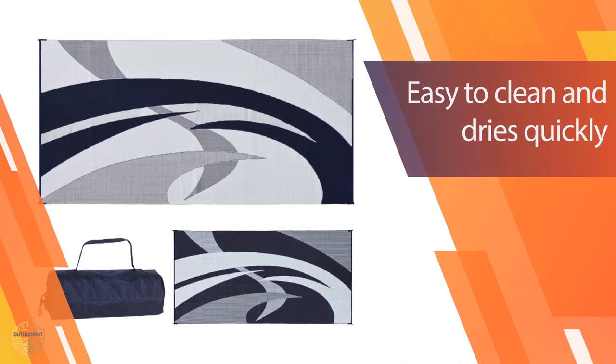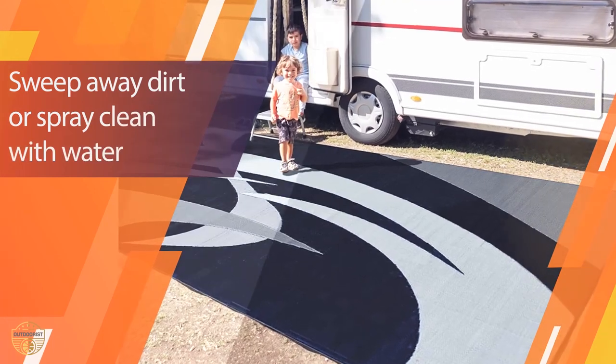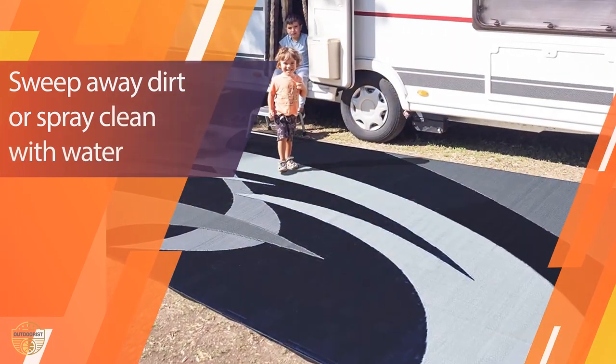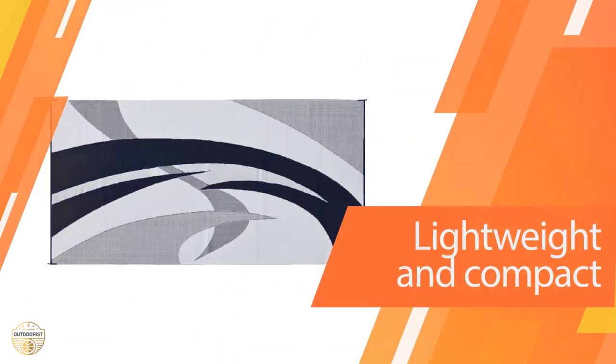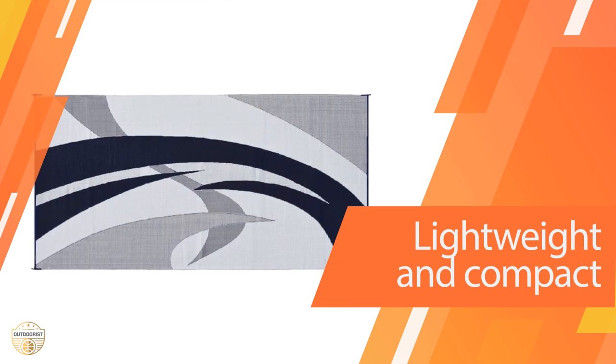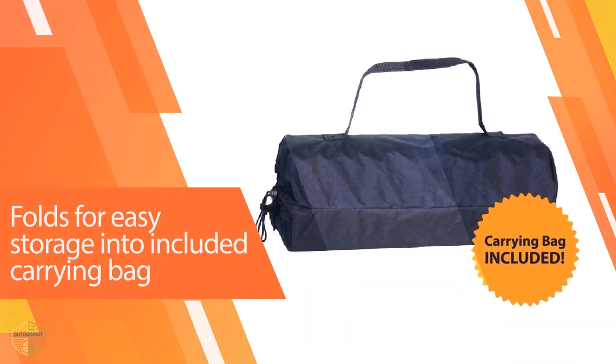This rug is very easy to clean. It is made with waterproof material, so it is safe to use. You can wash it with water, or if you need to, you can even use dish soap. If you are looking for a new, stylish, and durable floor mat, this is the perfect choice for you. The outdoor rug is the perfect companion for your feet in the great outdoors.